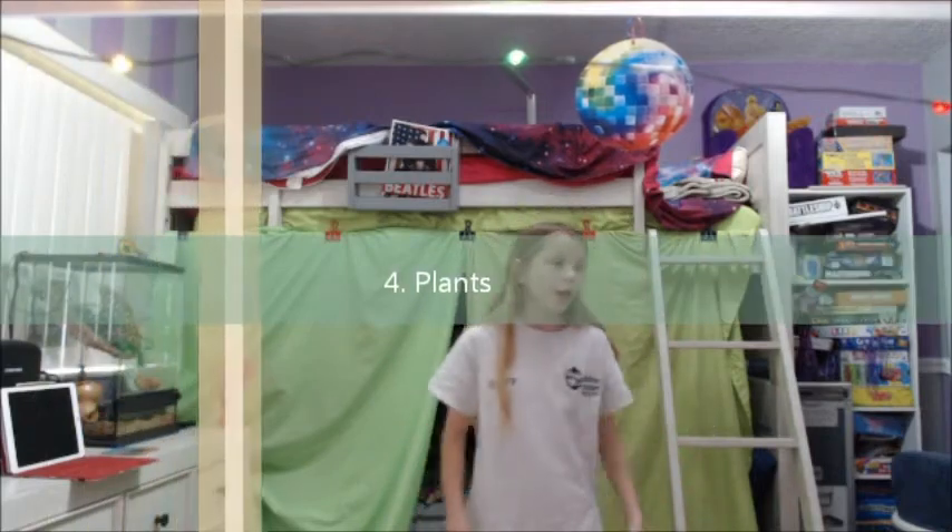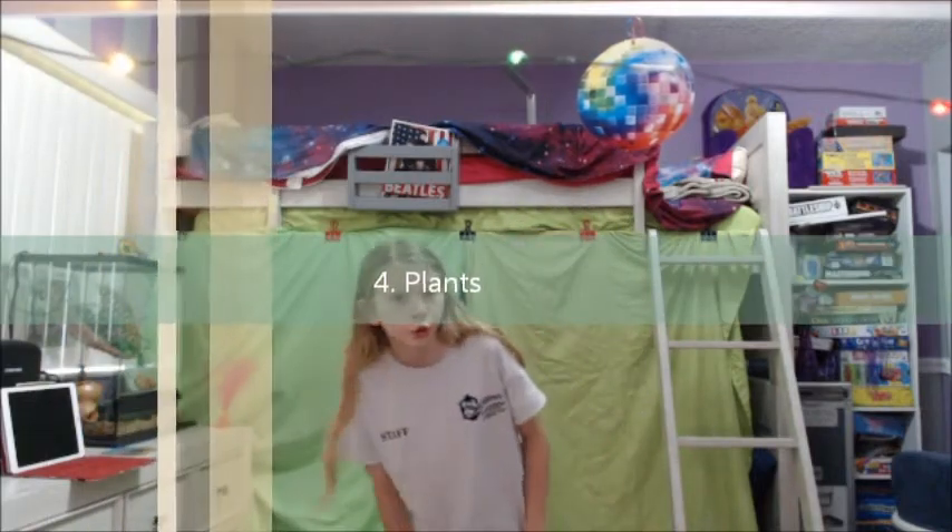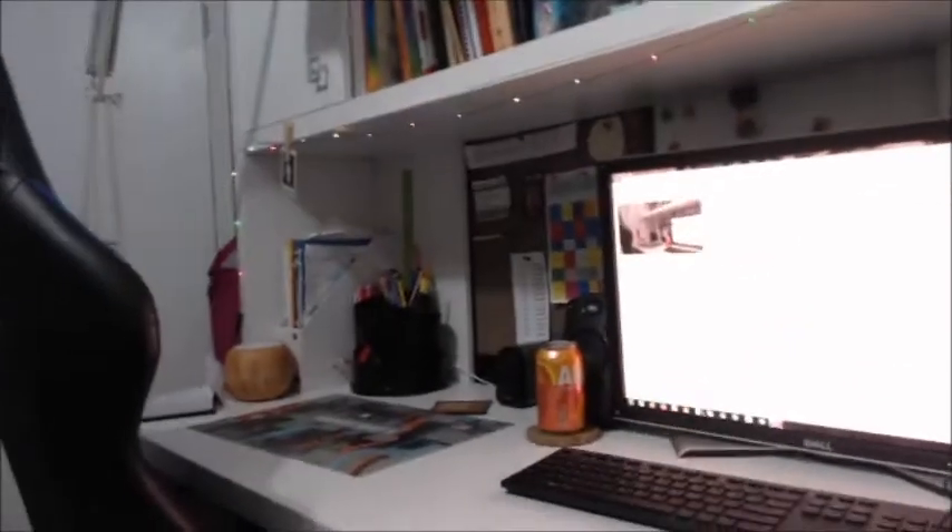Step four is to put plants in your room. Plants really help, and don't overdo it — that also has a little to do with it; don't overdo the decorations. Plants — I have two of them; you don't need that many. I'm going to show you: here's without plants on my desk, and here's with the plant on my desk.